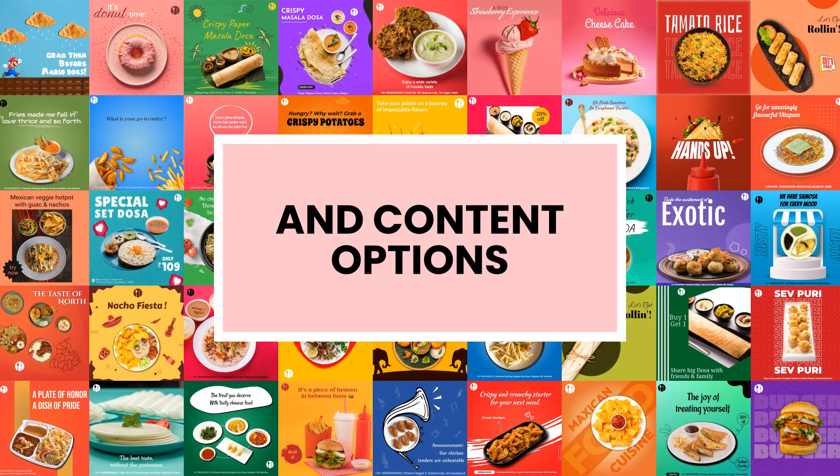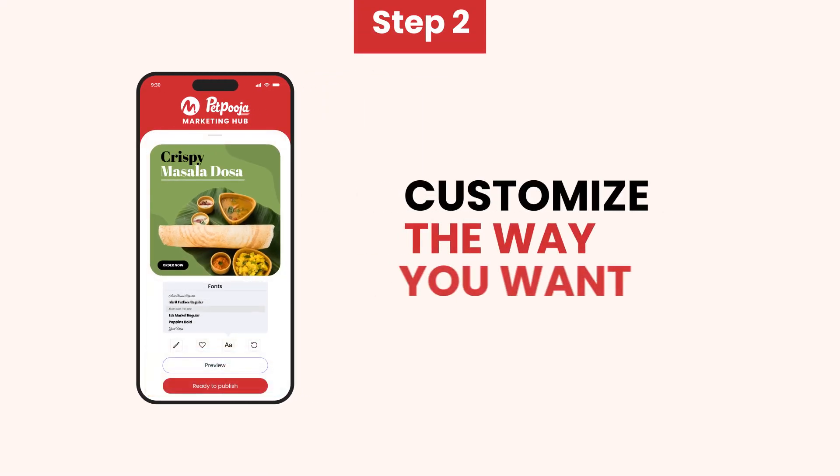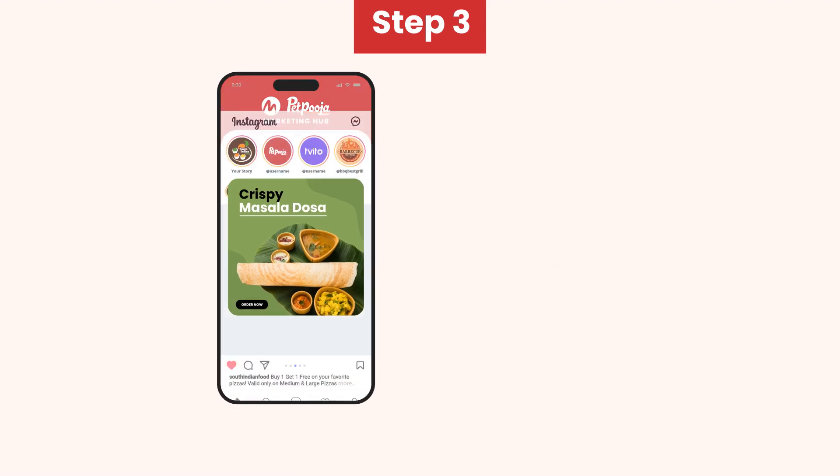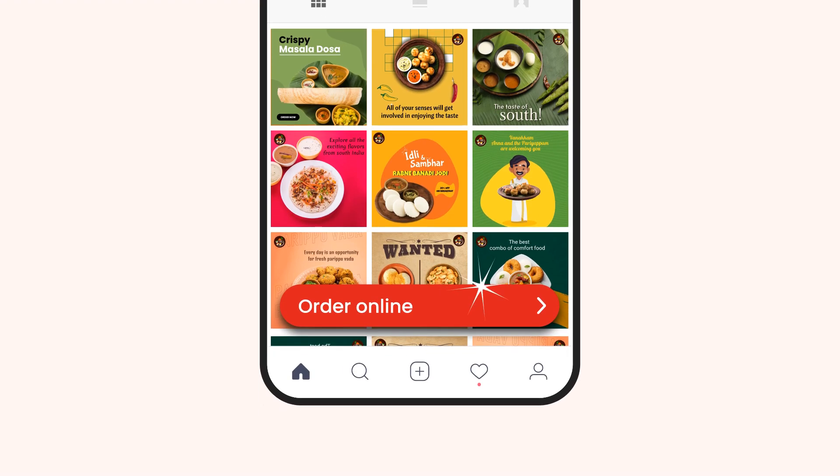Here's how simple it is: Choose your favorite template, customize it the way you want, and share it on your social media to increase your reach and get direct online orders.